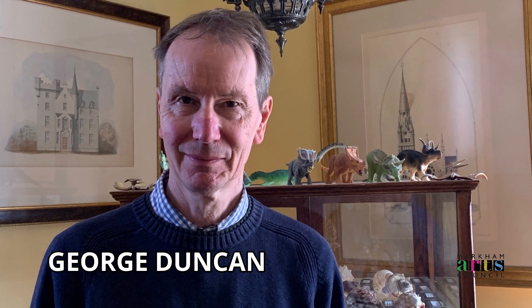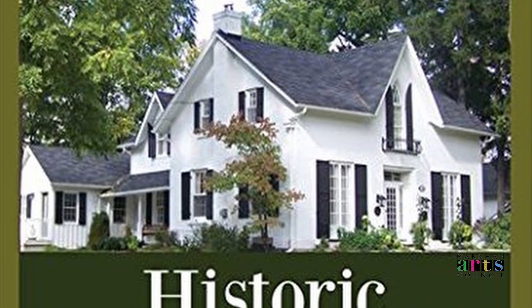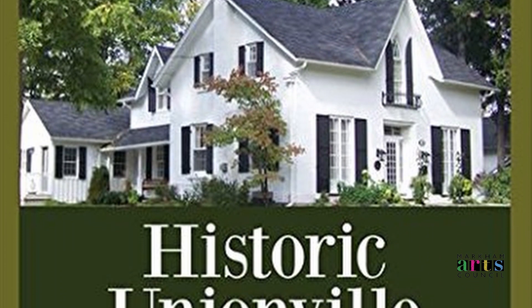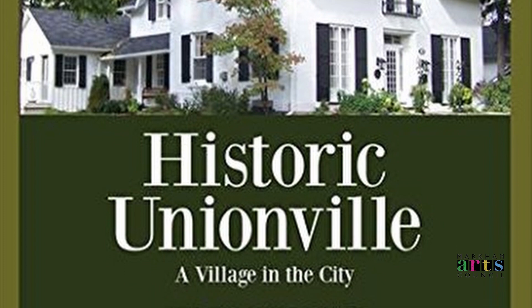Thank you to George Duncan for his insight on the heritage estates. George Duncan is a local authority on early Ontario architecture and the history of Markham. From 2005 to retirement in 2020, he served as Senior Heritage Planner in the City of Markham's Planning and Urban Design Department. Duncan is the author of several books and numerous articles on heritage buildings, local history, and issues around heritage conservation in Ontario.